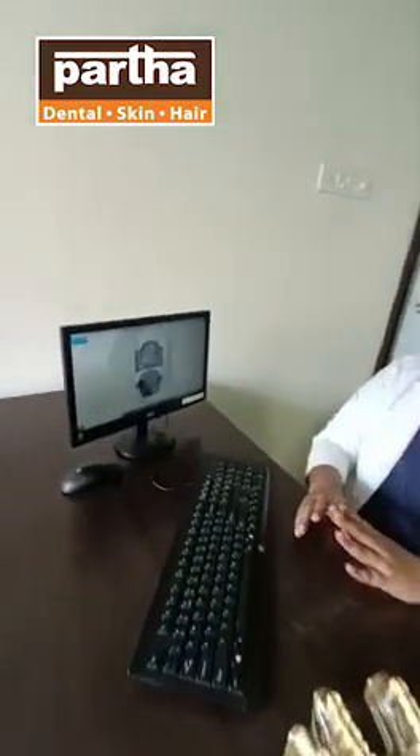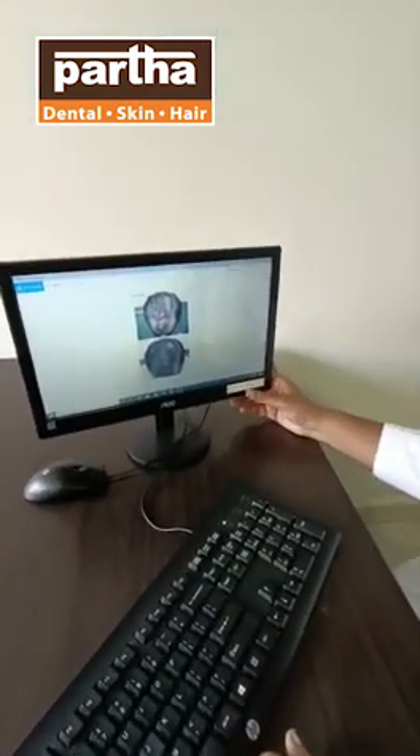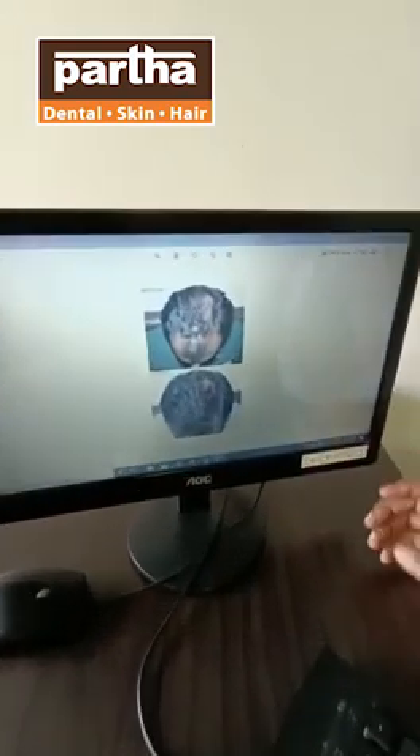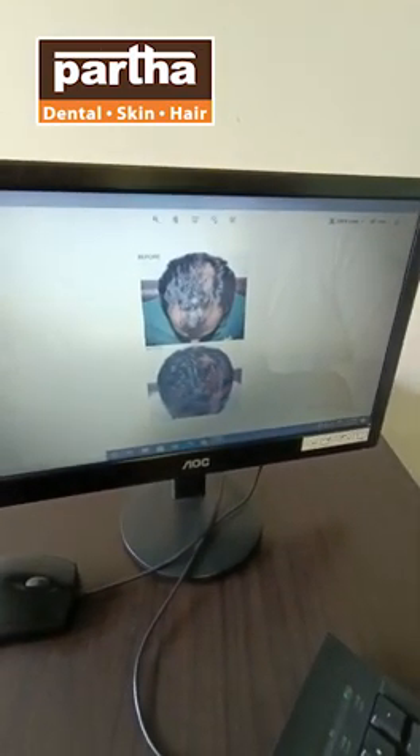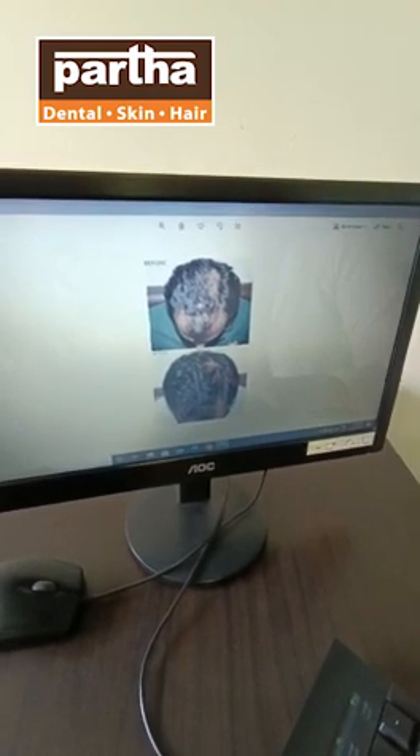We can see the results very evidently. Here, we have drastic results. Full hair growth is very good. You can see very good results here.